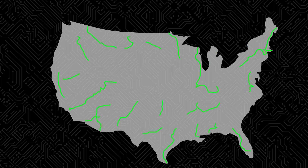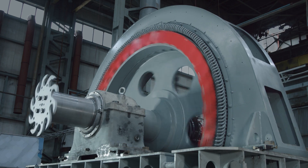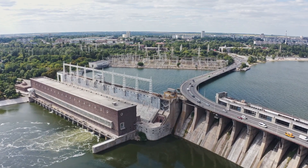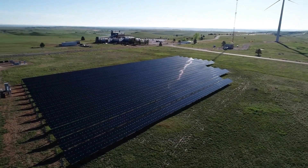For a century, that heartbeat came from generators, spinning under the force of fluid and steam, converting mechanical energy into electricity. These machines have historically set the pulse of the power system, but that is about to change because of growth in one often overlooked technology: the inverter.